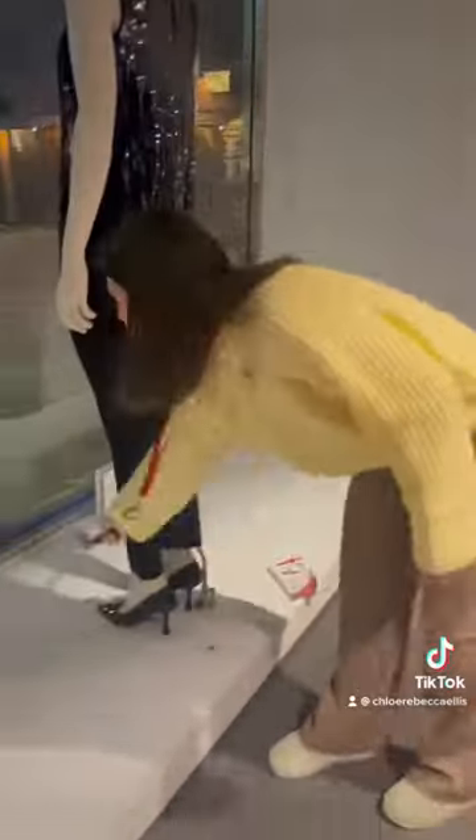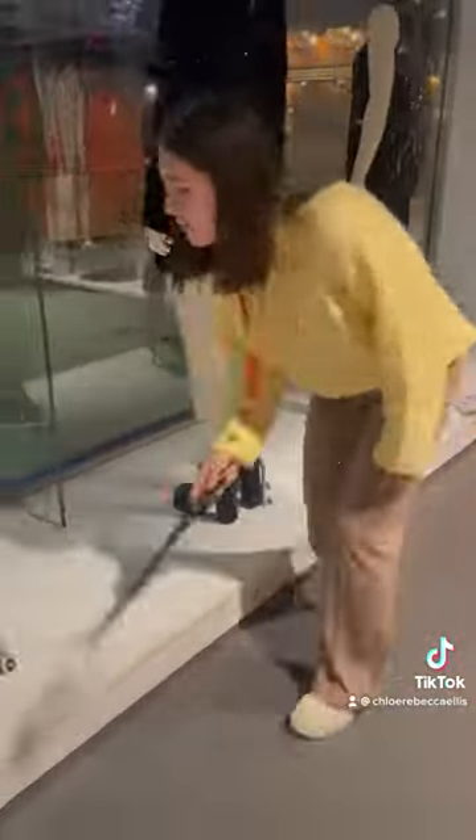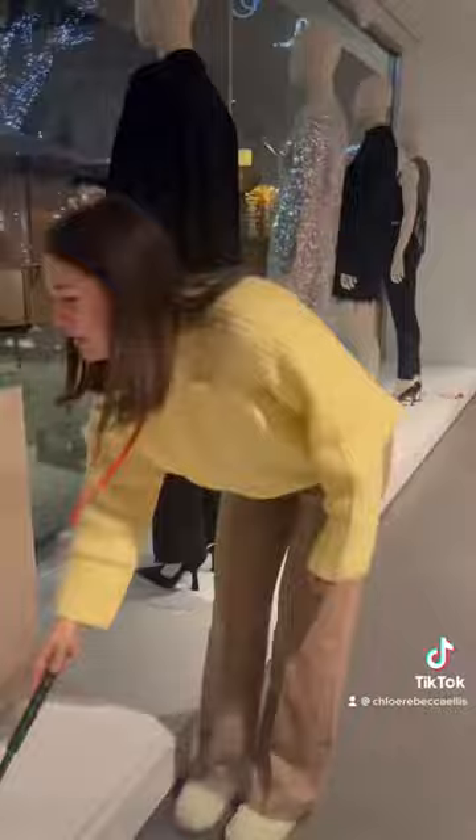We do this every single morning and part of it is cleaning the window. Here's me dusting the floor — I also clean the mannequin heads, the base plates, the lights, and I use floor wipes to wipe the floor clean as well.